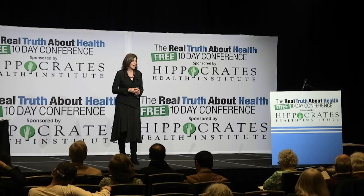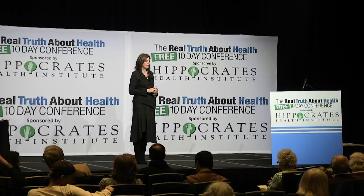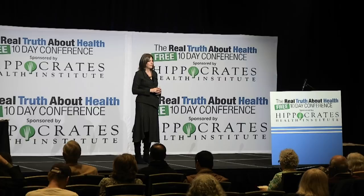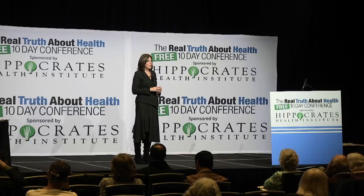An audience member mentions having EMF discs on phones and computers, and plug-in devices in outlets claiming to help with EMFs. She also has mattress and pillow covers with zip enclosures for dust mites — and asks if that helps or if she should also get a topper. The speaker says it's better to get a topper. The covers help with dust mites but don't stop the chemical off-gassing from the mattress.